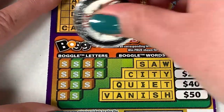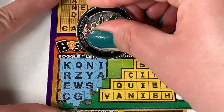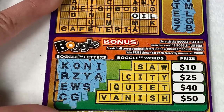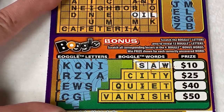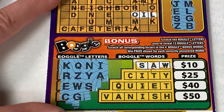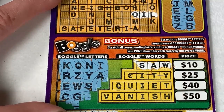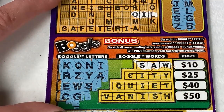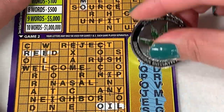Can we find anything in our bonus? SAW — we got SAW for 10 bucks! C, I — no T for city. Q — no U for quiet. Do we have vanish? No, no V for vanish. So it looks like we got a $10 winner on our bonus. Awesome.